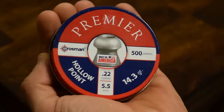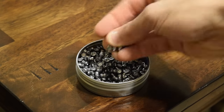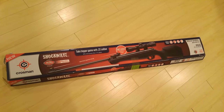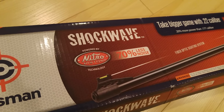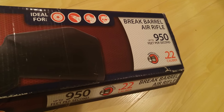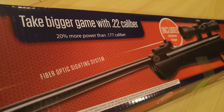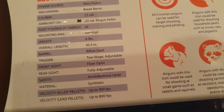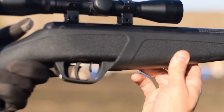The ammunition is dirt cheap and you can carry a ton of it in a very small package — one little can contains about 500 pellets. My final assessment of the Crossman .22 caliber Shockwave air rifle with the nitro piston at 950 feet per second: I do have a problem with the extended creep on the trigger. It takes a long time to pull the trigger back for it to actually engage and shoot.